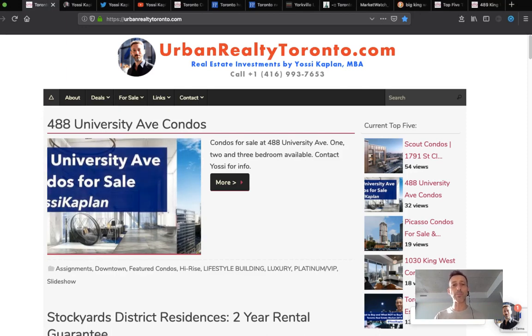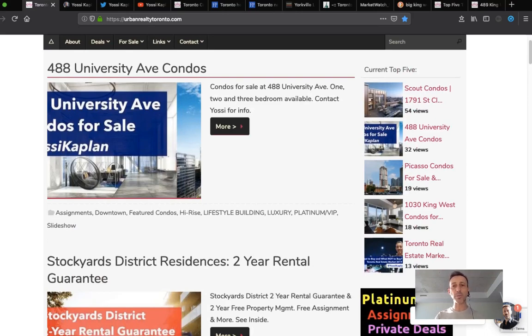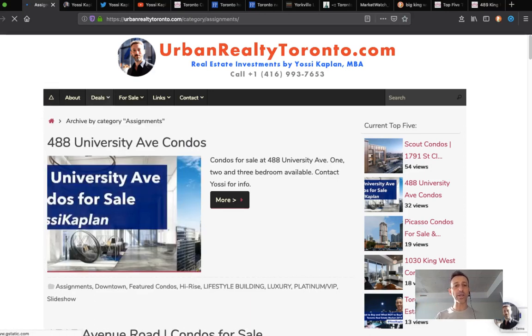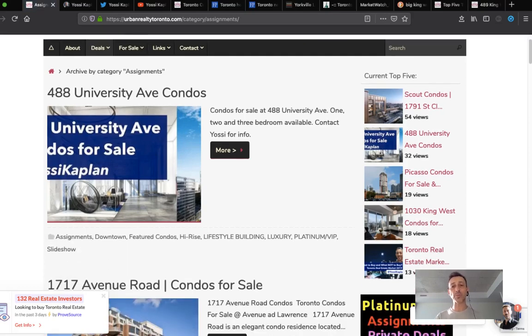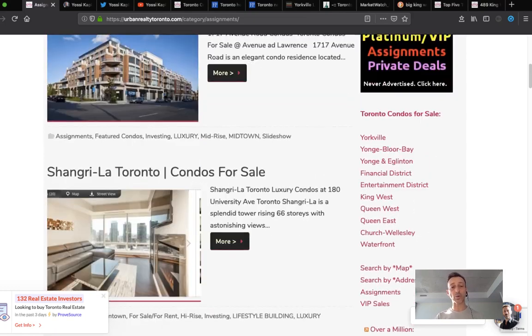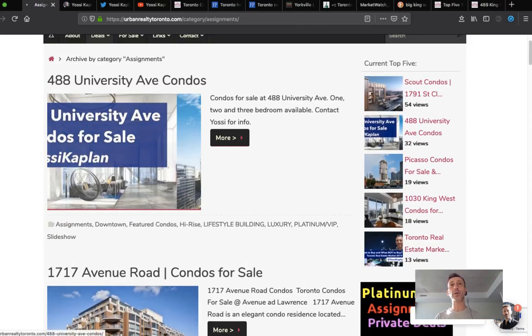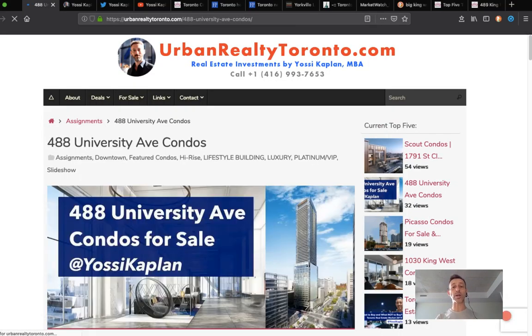First thing, we're going to go to urbanrealtytoronto.com, my main website for many years. I post what I have there — things that are important to me. When you go to the assignment category, it pulls everything tagged under that category. 488 University Avenue condo, Shangri-La, and so on — these are listed under assignment status. If something is tagged as an assignment, there's information about assignments in there.